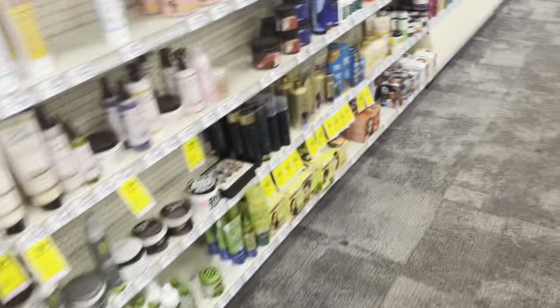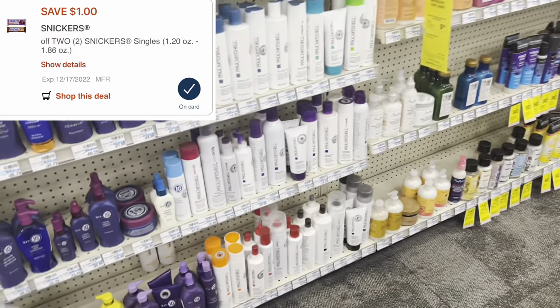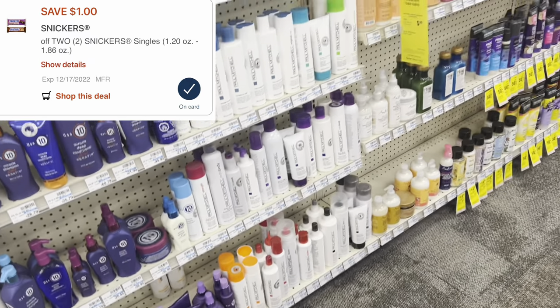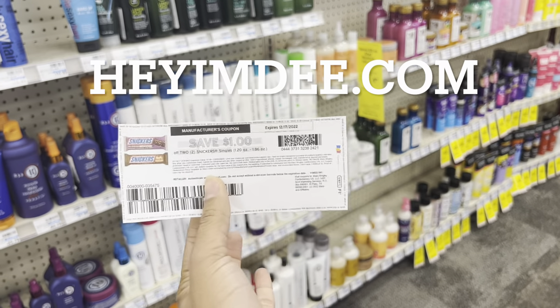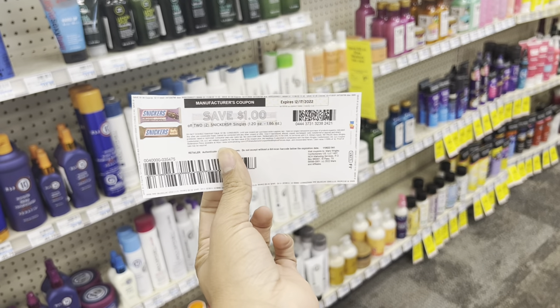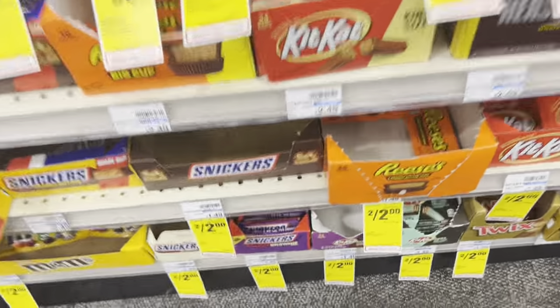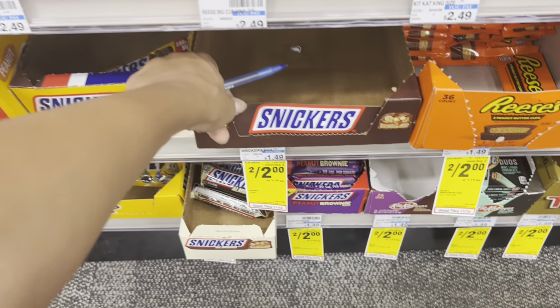A great freebie, easy beginner-friendly deal - the little individual Snickers are two for $2, and we got a one dollar off two digital. If you go to my website heyymd.com you can print off a one dollar off two paper coupon, and a lot of times they double dip and work together with the digital. So pick up two for $2, use the one dollar off two digital, and normally it double-dips with the paper coupon making them free. That could also be a great filler item if you're using a threshold coupon and are a little bit short.